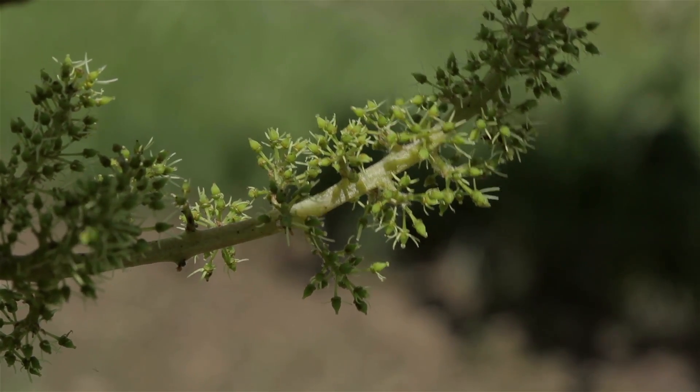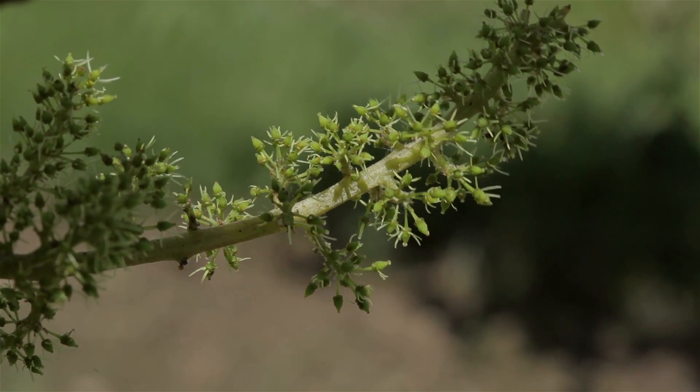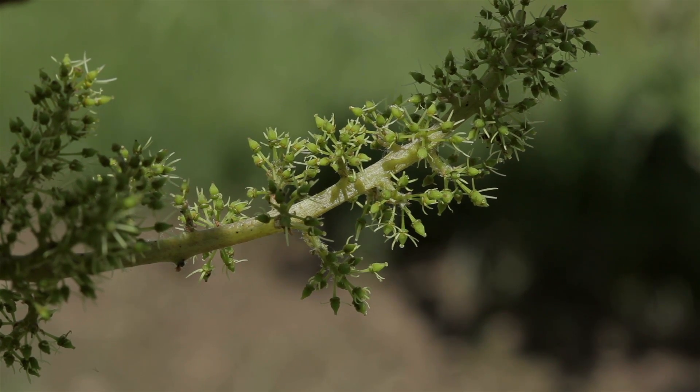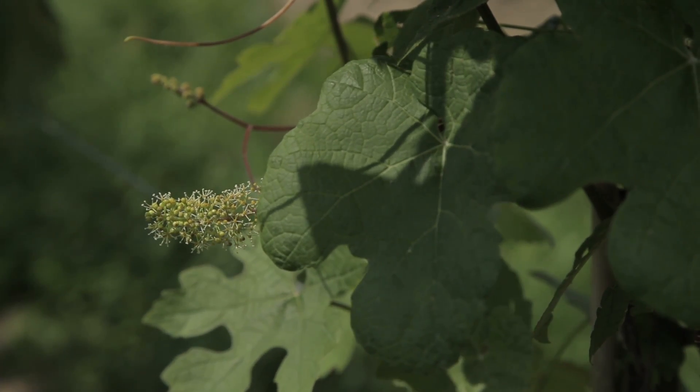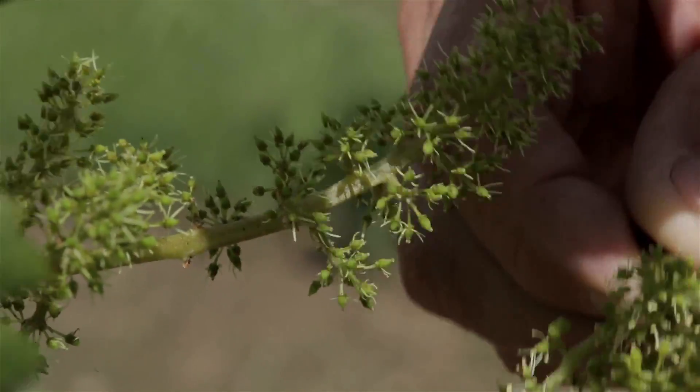What you're looking at now is a cluster that was emasculated several days ago and it's been allowed to develop inside a bag in isolation, so there's no pollen that's come by through the wind or via insects. One way we make crosses is to directly use an open male cluster — a cluster from a male vine that's currently flowering — that we've just cut off and brought over as a source of fresh pollen, waving it and touching it to the emasculated female cluster.